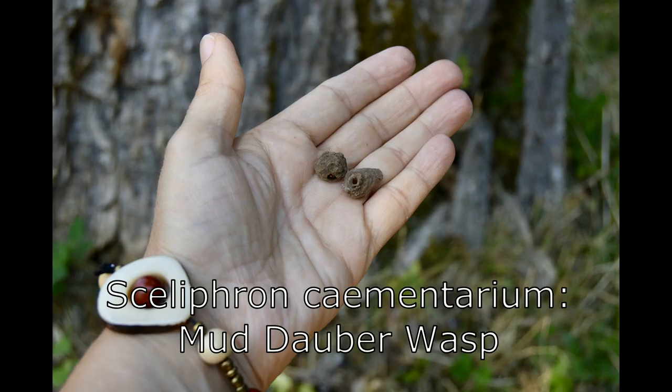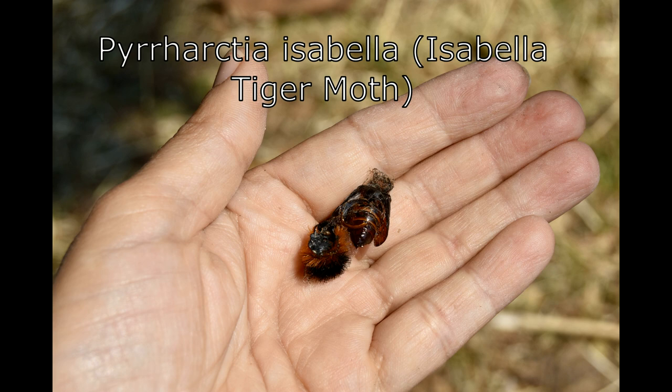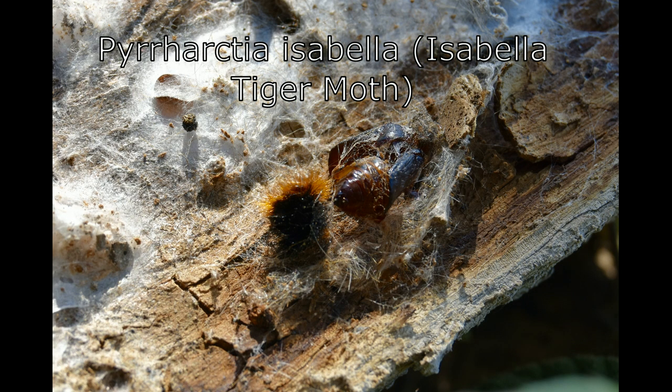I found these. They are mud dauber wasp larval cases made from clay. And here is an Isabella tiger moth larva that I found inside of the bark of a tree.